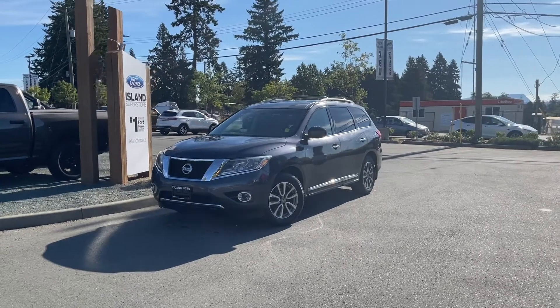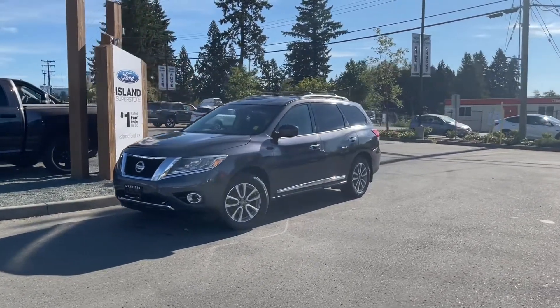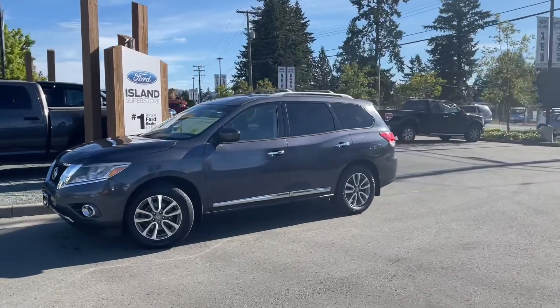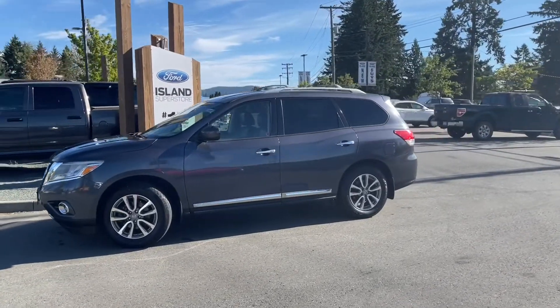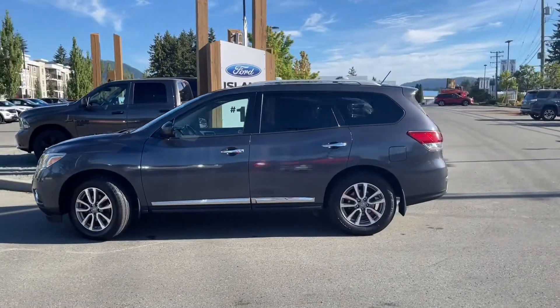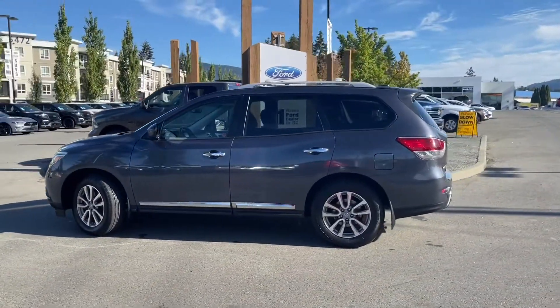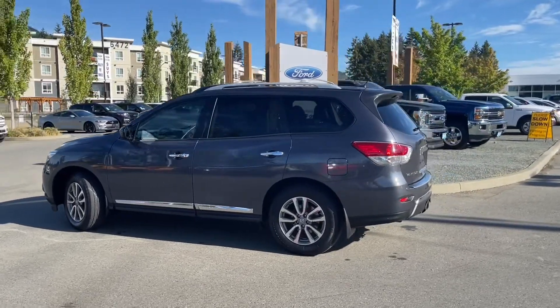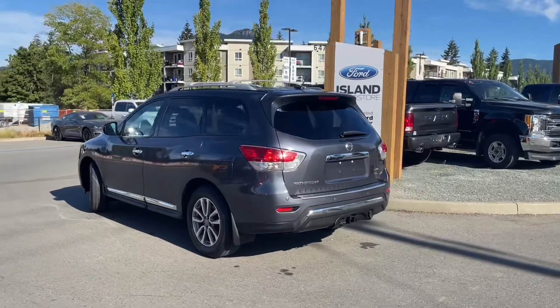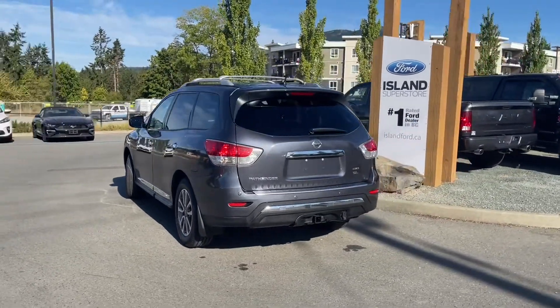Another beautiful day and a great day for a drive in a 2014 Nissan Pathfinder SL in blue with black leather interior, seating for seven, four doors and a hatch. It has a 3.5 litre V6 engine, automatic transmission and it's an all-wheel drive. It also has heated seats as well as a reverse camera, roof rack and rails, and it's really easy to take this vehicle out on a test drive.